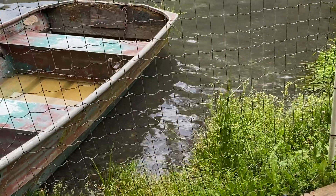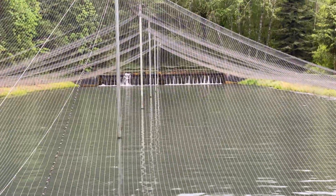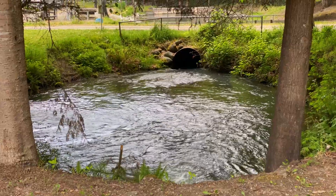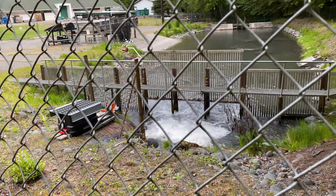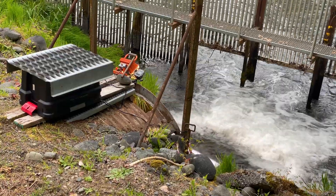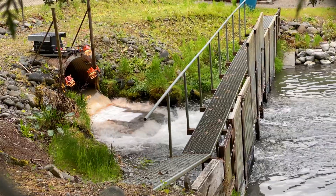These juvenile salmon are definitely ready to be released. This pool will be the start of the journey to the sea. A filming crew is going to record video of the release. This is a time lapse camera set up with a light. That's quite a set up.